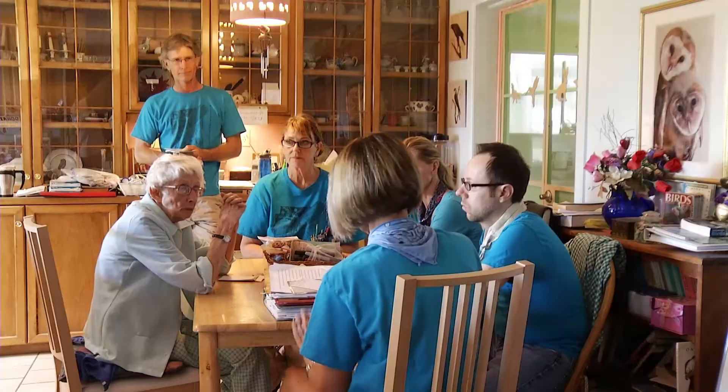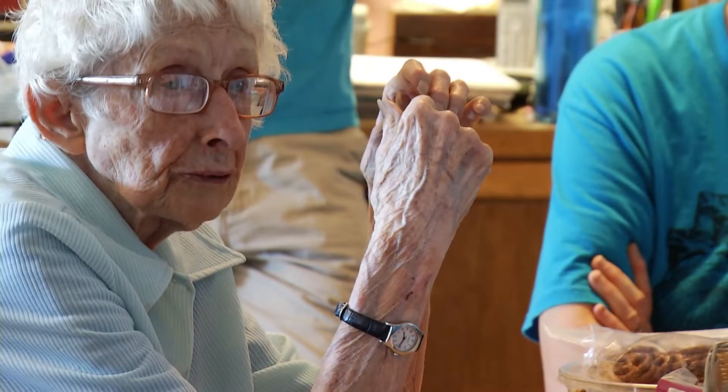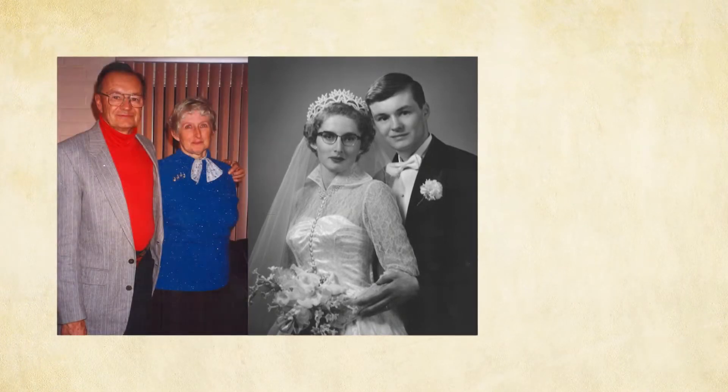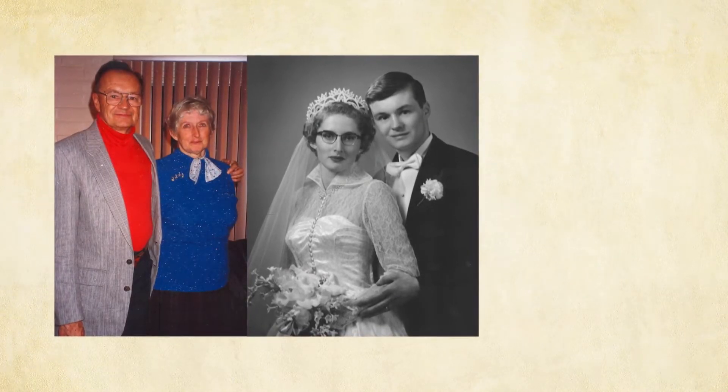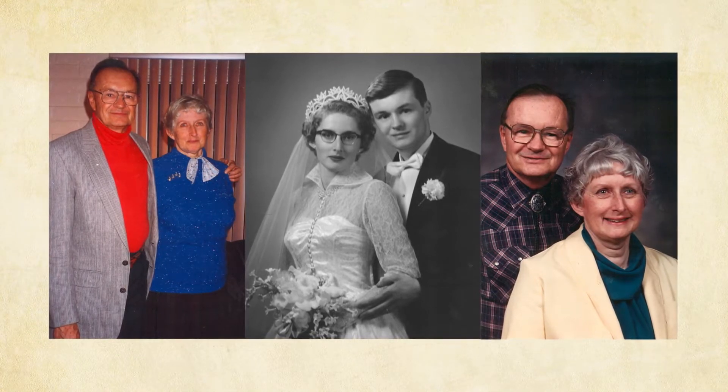And it would not be possible without the direction, guidance, and determination of Janet Miller. Janet Miller and her husband Louis founded the center more than 20 years ago, but he passed away in 2010. He was able to see the funny side of things. He cared about what we were doing, he was very interested, and he was a fine partner. So it was a real loss as far as I was concerned.